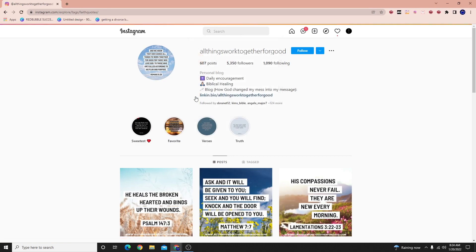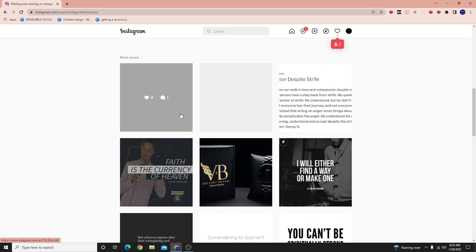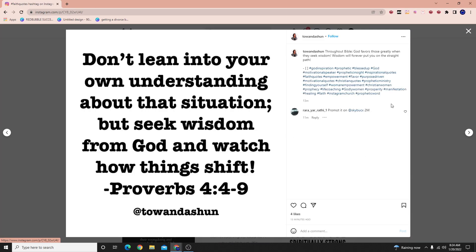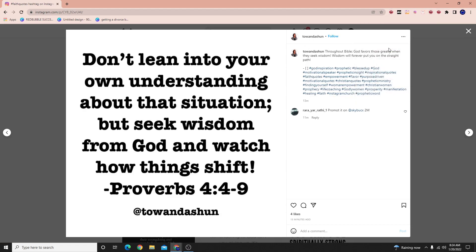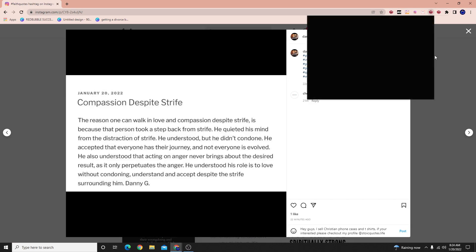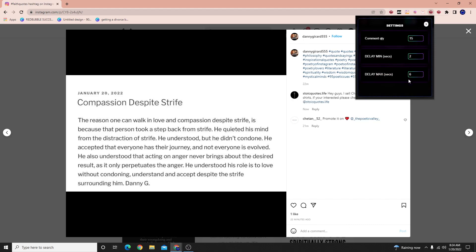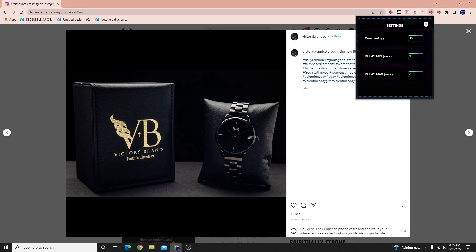Here we have the hashtag FaithQuotes. I pull it up, wait for it to load, and then I start with a certain photo. I want it to start working right here, so I'll pull up the tool and literally just hit this button once. You can see it literally typed the comment and is going to the next one. You don't have to rush the process — I'm doing it quickly here just for the video. I set it from two to six seconds, but I recommend every 40 seconds — 30 as a minimum to 70 as a maximum.